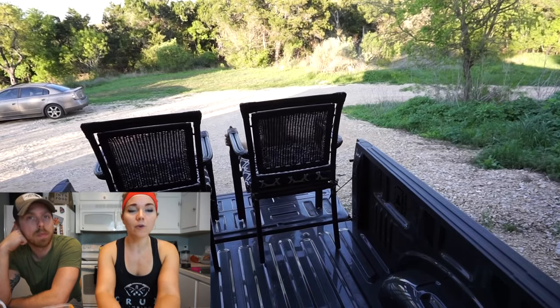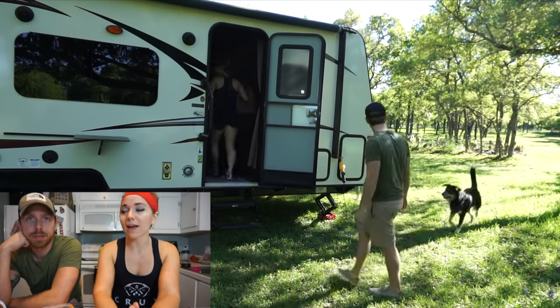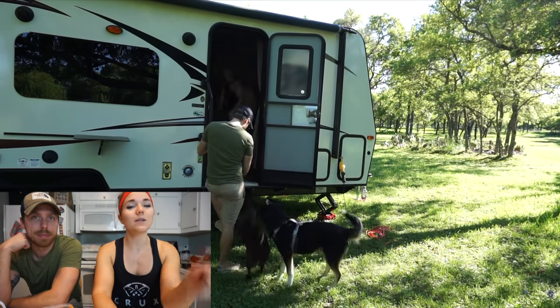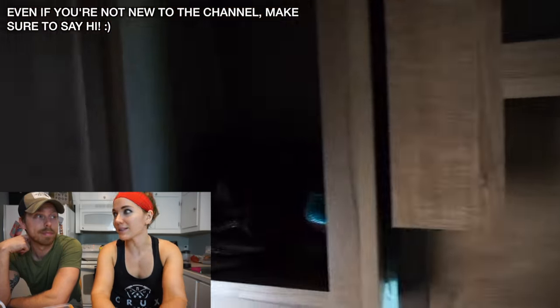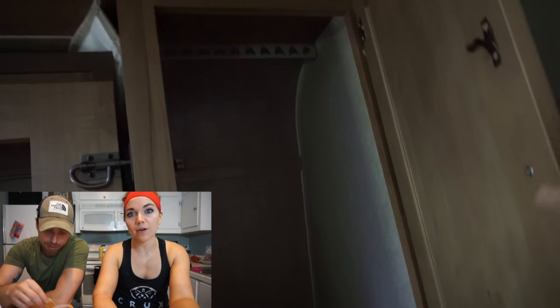I wanted to say welcome to our new subscribers — we've had a couple hundred come in since we started all of the RV transitioning, buying the RV and everything. Welcome to those of you who are new to the channel. I hope you're enjoying all of the videos — make sure to introduce yourself in the comments below so we know who's watching and following along the journey with us. I'm commenting more now so I'll be saying hi to all the new people. I try to respond to every single comment on YouTube.